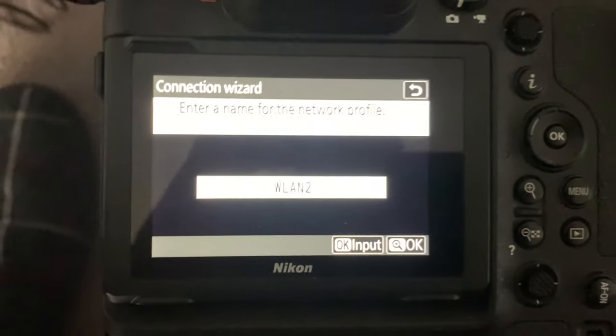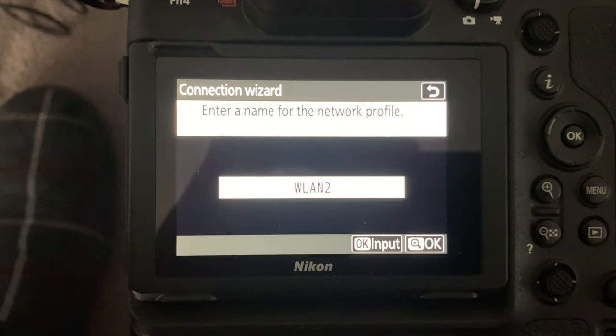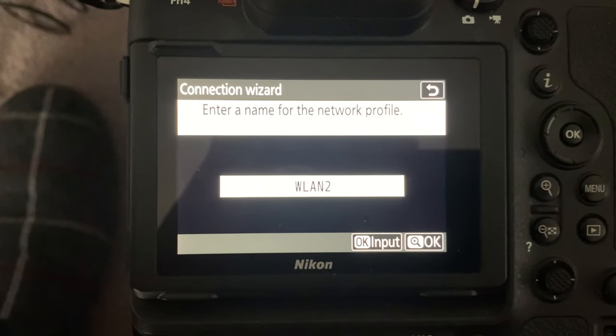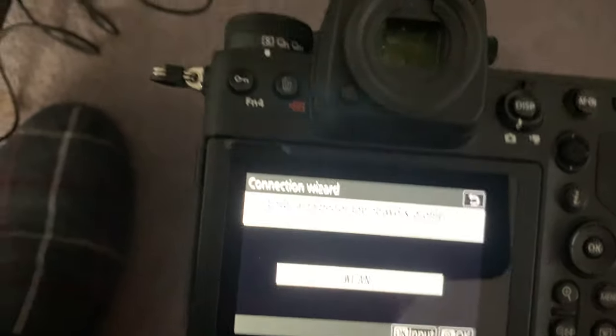I've come to do another test this morning prior to going out for this evening's job, and the Z9 has failed again to connect — this time both on 5GHz and on 2.4GHz.